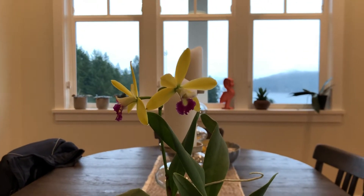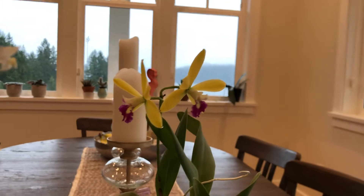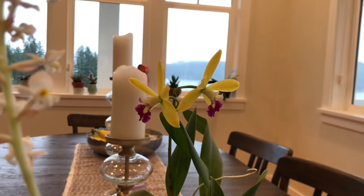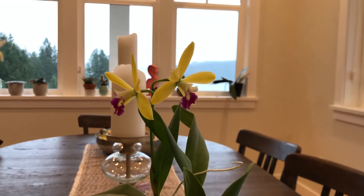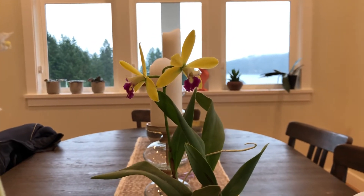It kind of reminds me of a daffodil. It opens a nice bright, almost limey green color and fades to a nice yellowy color. It has a really sweet scent when the sun is shining on it in the morning, and it is very easy to bloom and grow — I didn't really do anything special to grow this plant.